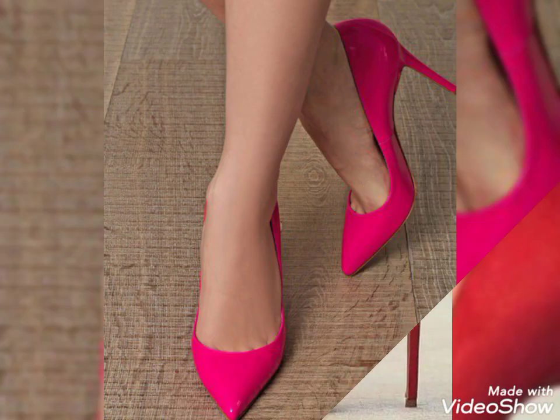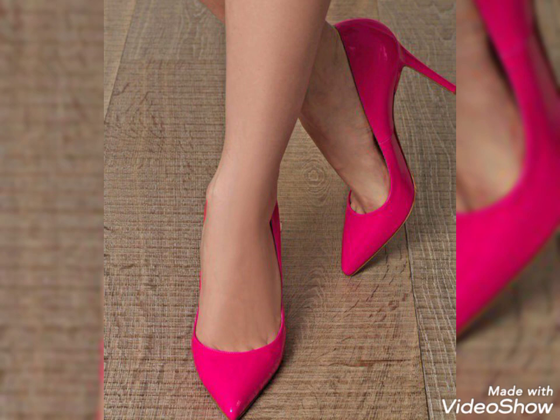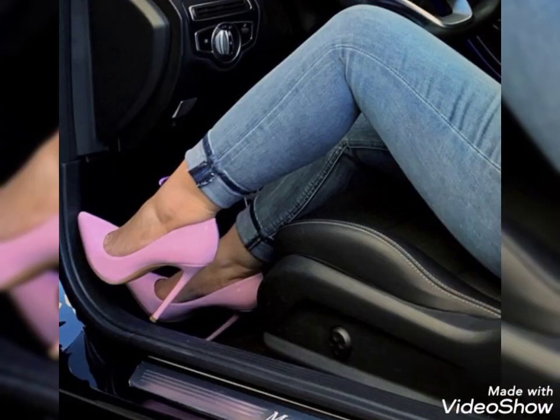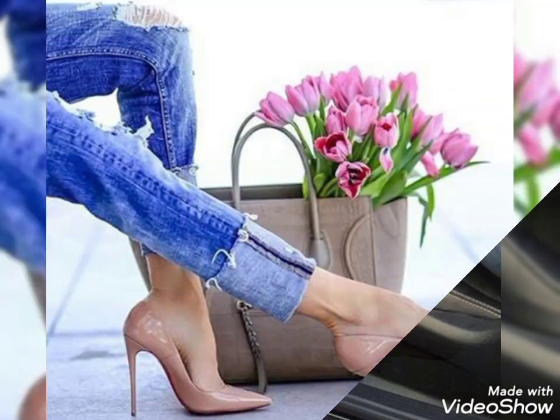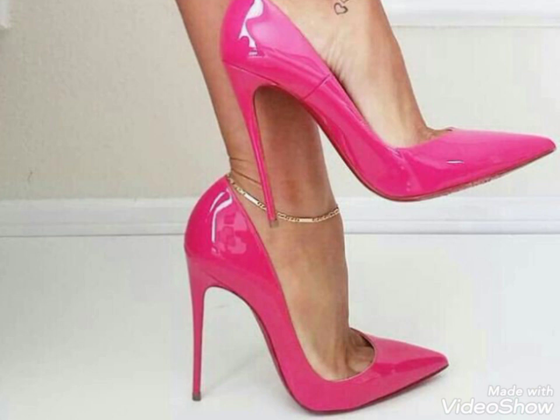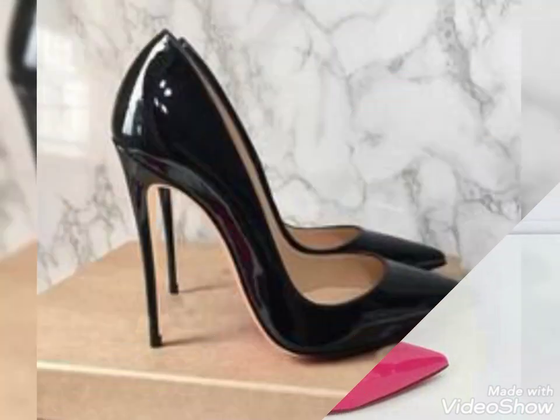You should definitely try these beautiful pointy toe high heels pumps. You will look extremely gorgeous and stylish by wearing these pointy toe high heels pumps.